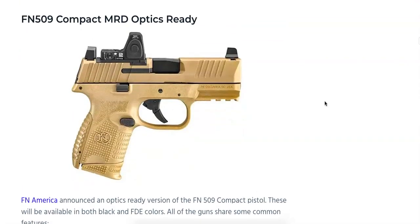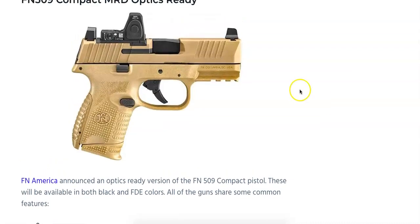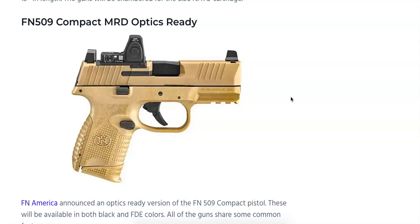This one definitely has my attention — the FN 509 Compact MRD Optics Ready handgun. I always said I would never carry a compact handgun with a red dot, but the more I shoot these RMR-style pistols, the more I enjoy them. This is the FN model in Flat Dark Earth, and I'm sure it'll also come in black. We're looking at an MSRP of $799, with a likely street price of around $700 or less. It has taller co-witness sights, is chambered in 9mm, holds 10+1 but accepts 12 and 15 round magazines, and features a low-profile optics mounting system compatible with more than 10 different optic brands.